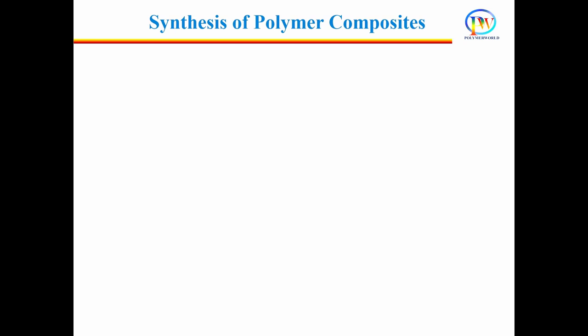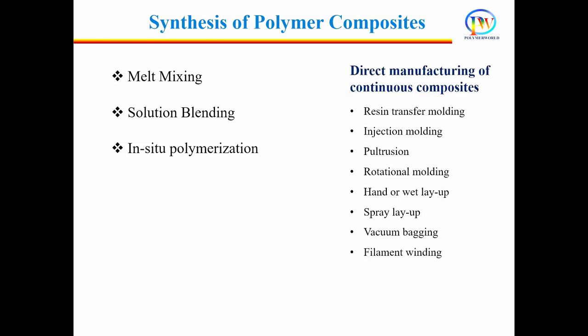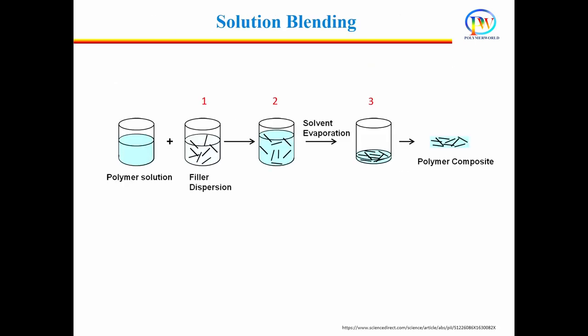The question is how to incorporate filler in the polymer matrix to develop polymer composites. There are three methods: melt mixing, solution blending, and in-situ polymerization. All three methods are used to make particulate and discontinuous fiber composites. In solution blending, first the polymer is dissolved in a suitable solvent and the filler is dispersed in the same solvent. Then rigorous mixing is done by external means such as magnetic stirring, shear mixing, reflux, or most commonly ultrasonication, which facilitates de-aggregation and dispersion of the filler.